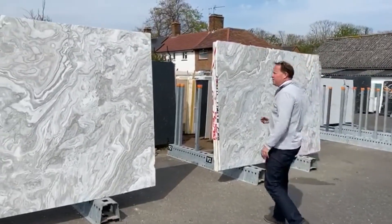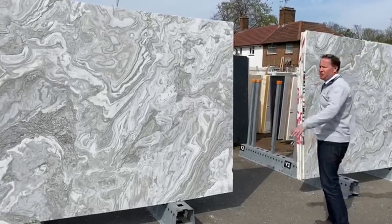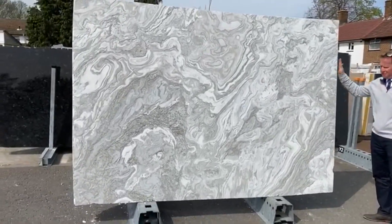We're going to have a look at Avalanche, a new marble that we've brought in. We've got it cut from the same block but all polished and satinato. Beautiful material.